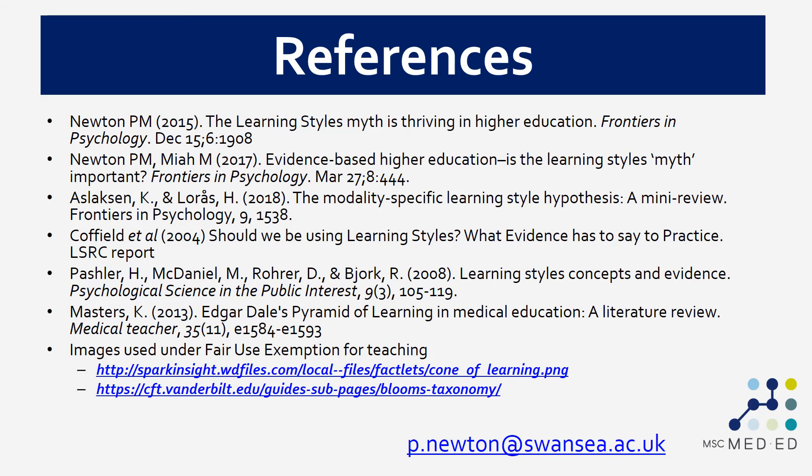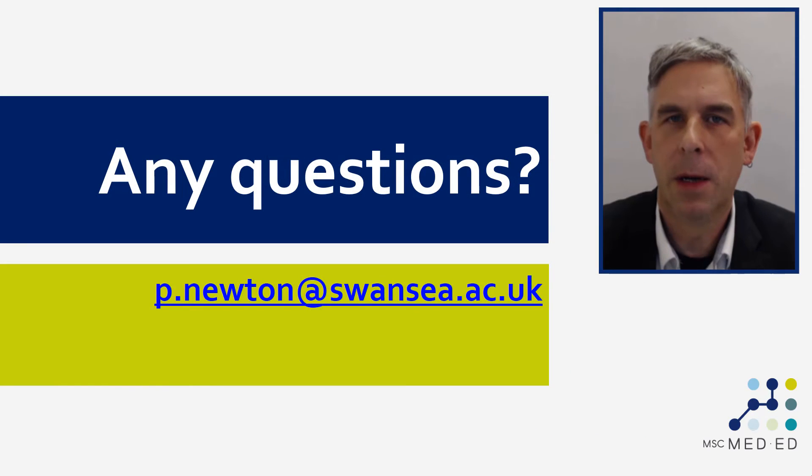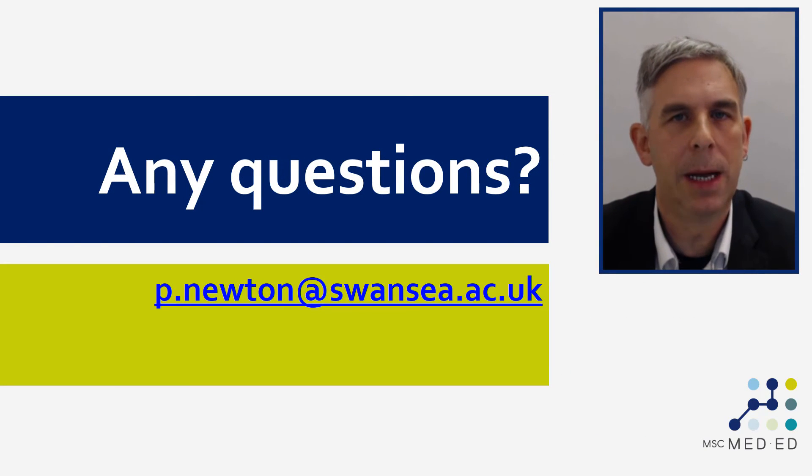Here are some of the references cited in this video, including research studies about learning styles and links to some of the images we've used. If you have any questions about the content of this video or about the MSc in Medical Education, please do send us an email. Otherwise, I'll see you in the next video. Bye bye.